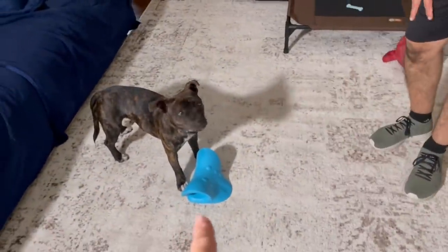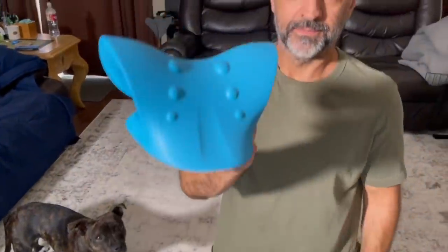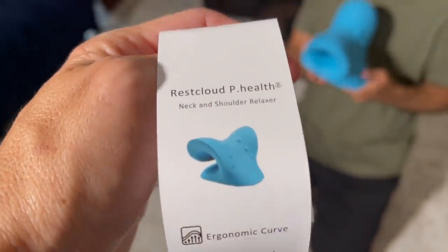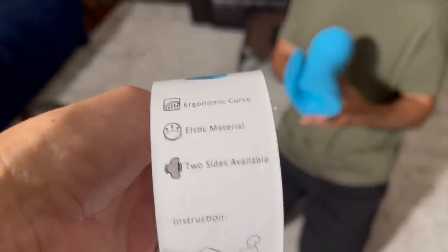I got this little device on Amazon Prime Day for Steve because he has severe neck pain and has had it most of our marriage. It's the Rest Cloud P-Health neck and shoulder relaxer — ergonomic curve, elastic material, two sides available.